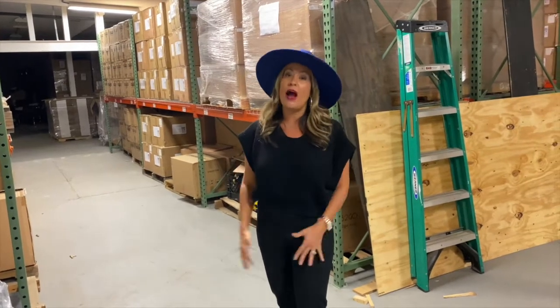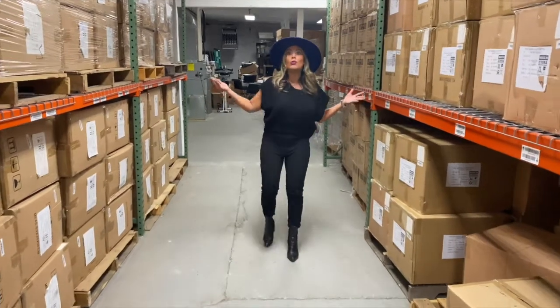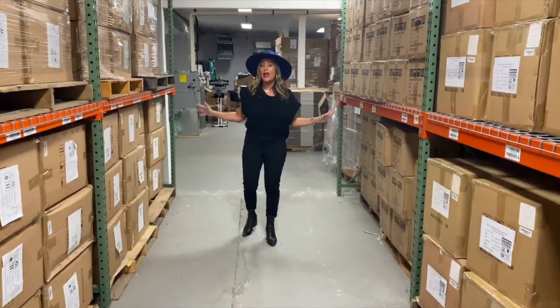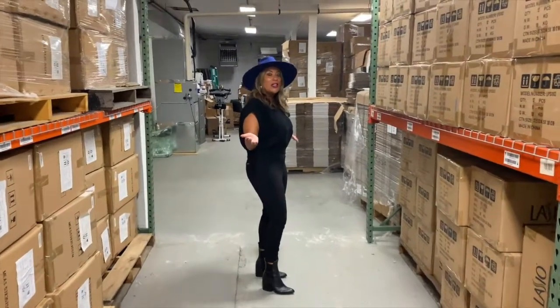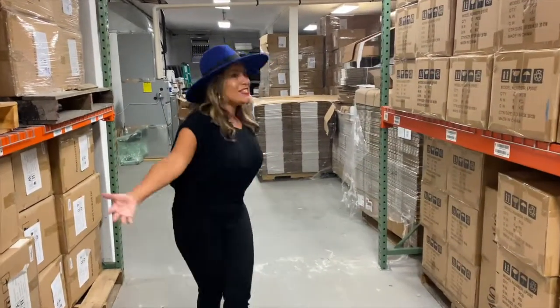This is our facility. This whole entire space is used to store our components, labels, boxes, and everything that we use to get our products out to you. It's a big space — exactly what we needed to just work comfortably.